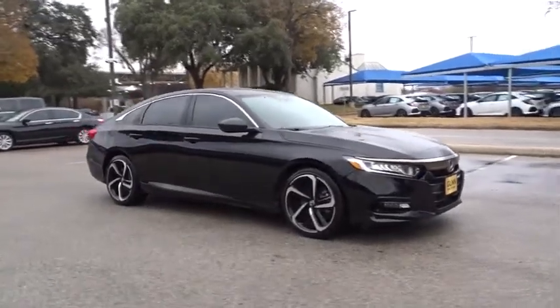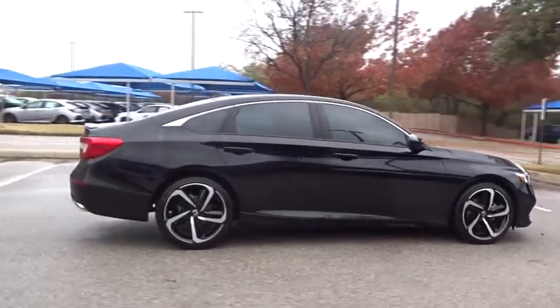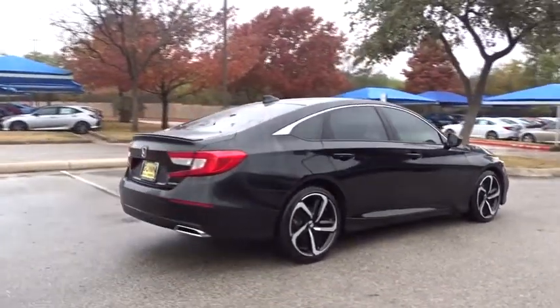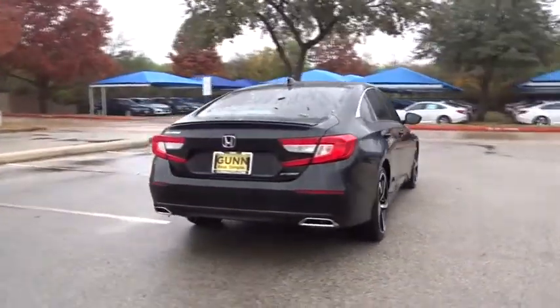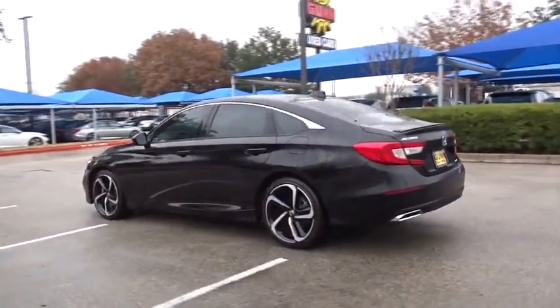The 2018 Honda Accord. Ingeniously simple, yet overflowing with luxury and technological creativity — all that and more in the Accord. This vehicle has less than 2,000 miles. Here are some of this vehicle's great options.